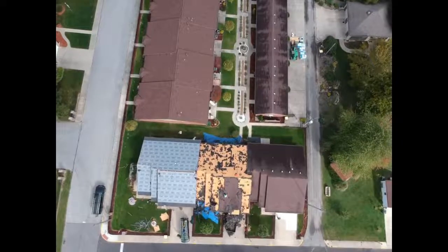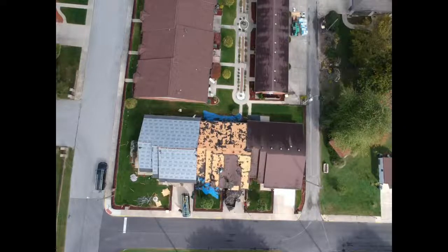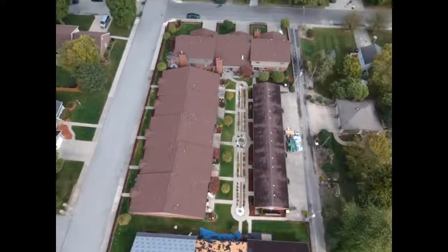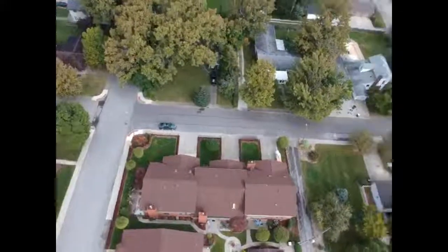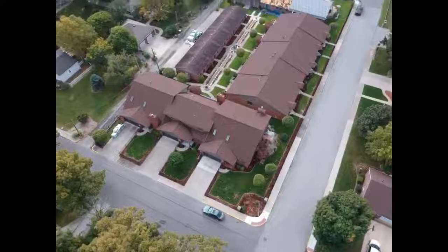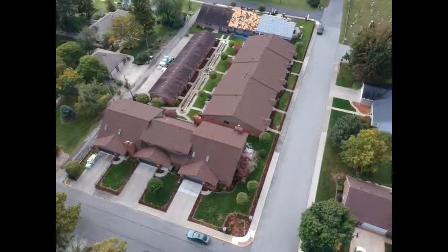These guys are making short work of that center unit there — it's about the size of three normal standard-size homes coming down. Let's just do a real quick — put that in sport mode and buzz on down over here real quick. This is being shot from a DJI Spark drone. Hopefully the live streaming is smooth for you guys. It says I'm getting out 30 frames a second.